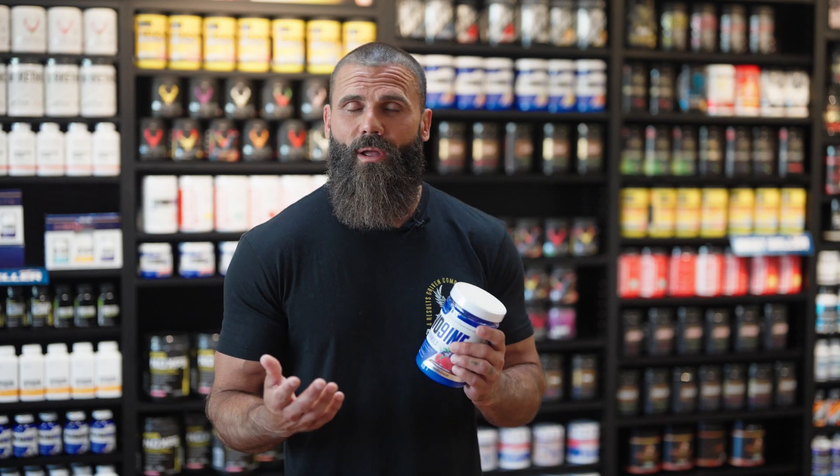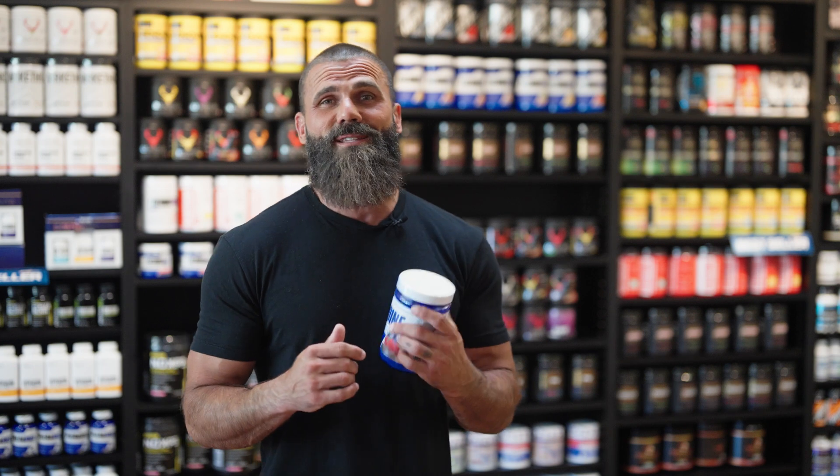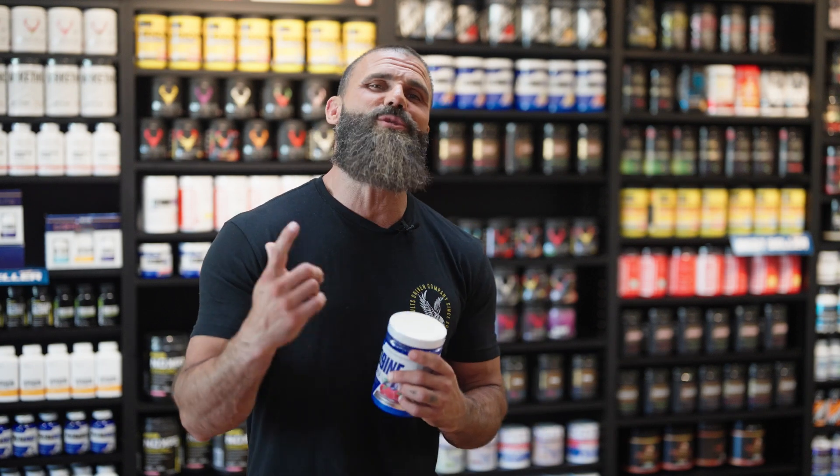Evo 9 is 100% vegan friendly, has zero sugar, contains no synthetic colors, and has key electrolytes to support healthy hydration. It can be mixed with your favorite pre-workout drink or sipped on during your workout. It's available in three delicious flavors: rocket freeze, raspberry fusion, and juicy grapefruit.